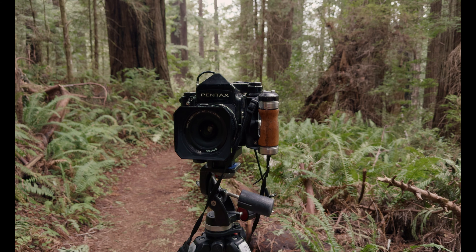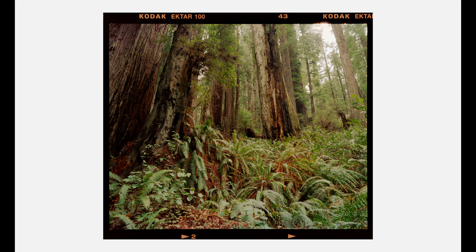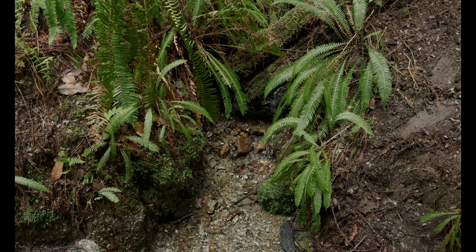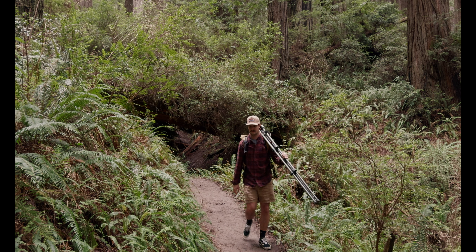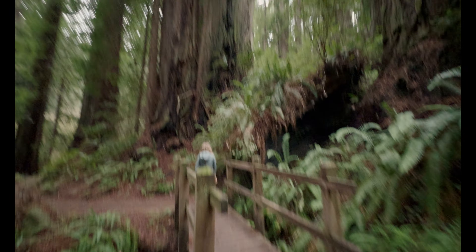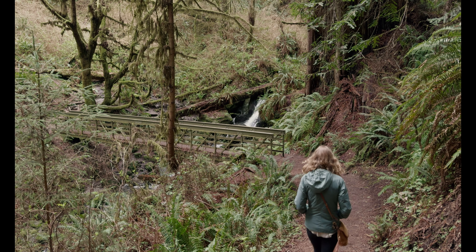Having been born and raised in Northern California, it brings me great shame to admit I've never really spent much time in the redwoods on the north coast. Obviously, there's quite a bit to see on the north coast in the way of redwoods, but I just never had taken the time to make the drive out there. This changed this spring, and I finally made the trip out there and had a great time just taking a boatload of photos.